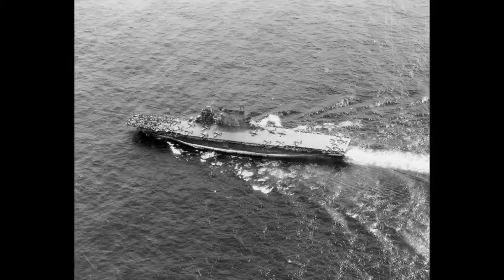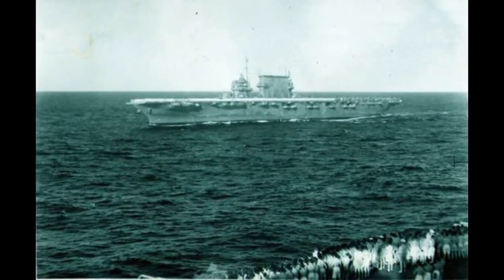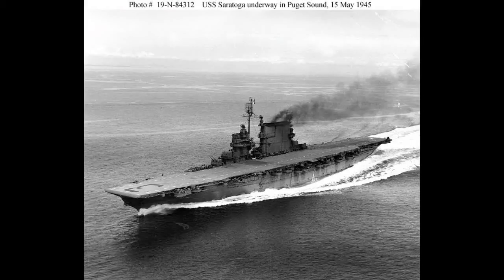Saratoga served in such places as Guadalcanal, Eastern Solomons, Bougainville, Marshall Islands, and Ulithi, and was awarded eight battle stars after the war. Trivia: after the nuclear test, they re-boarded the Saratoga to see what effects the radiation had. This was in the 50s when they used to explode bombs over infantrymen and had no idea of the long-term effects of radiation — so these poor guys had to go back on Saratoga after the nuclear blast to see what it looked like.